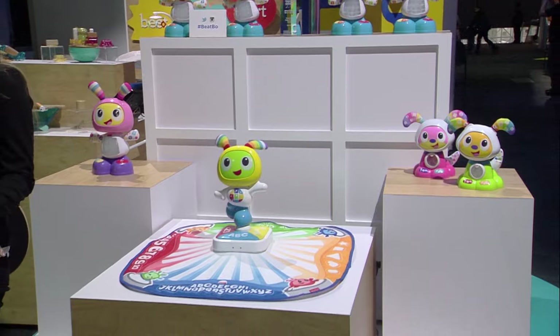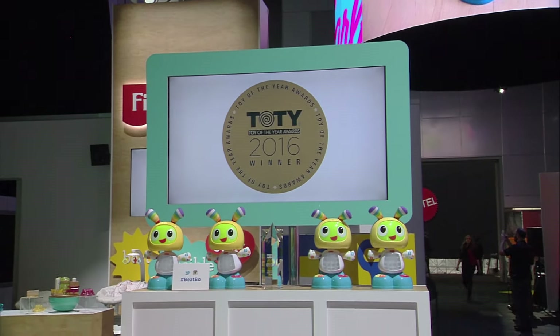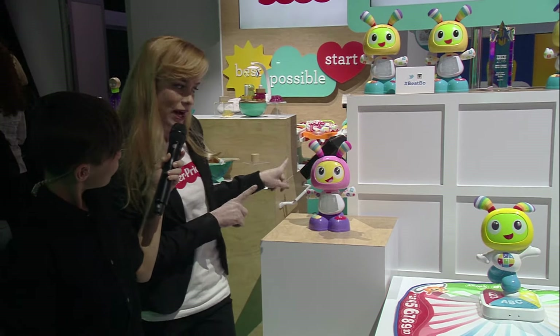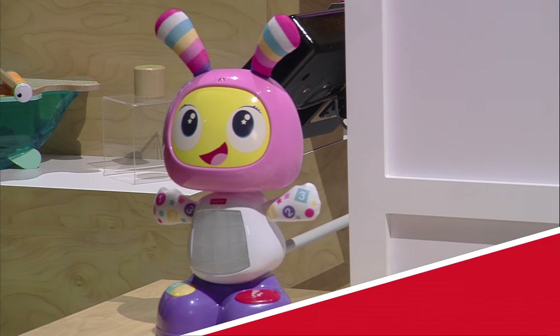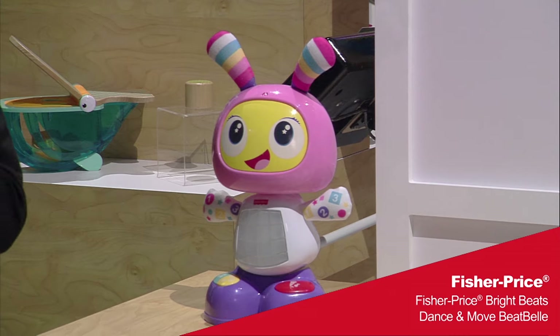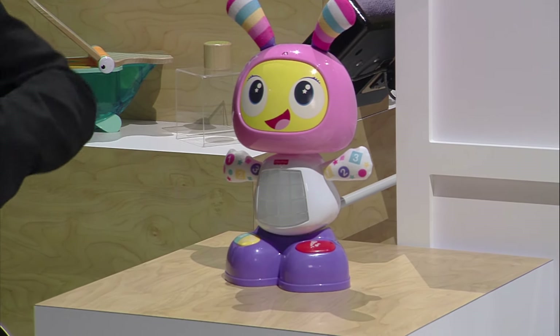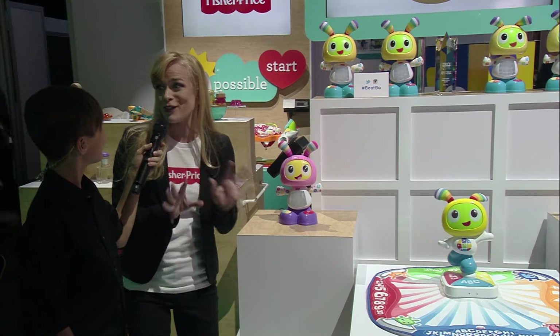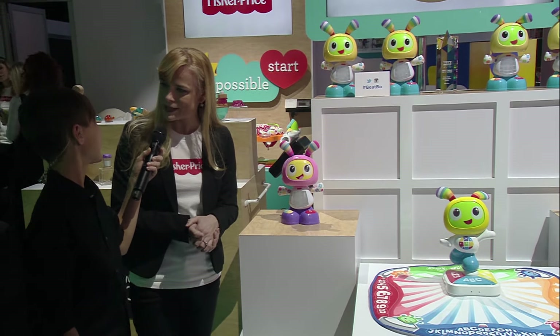We've got more to offer. The first thing I want to introduce you to is Beat Bell, Beat Bo's sweet and spunky sister. She's got awesome dance moves, dance mode, and learning mode. You can even record your own voice and she remixes it and plays it back in a song. Her little belly lights up with all these beautiful colors, really engaging for baby and anyone of all ages.